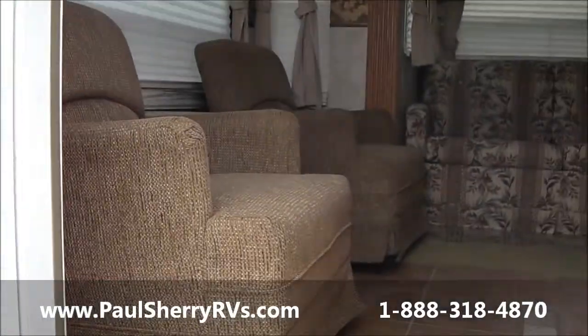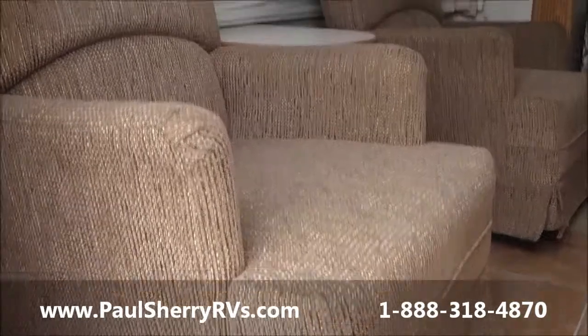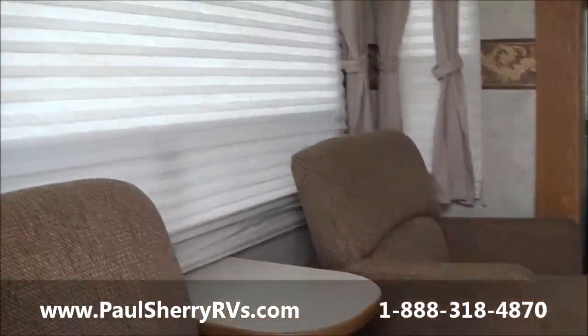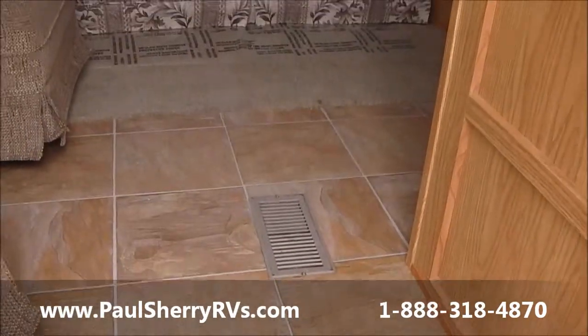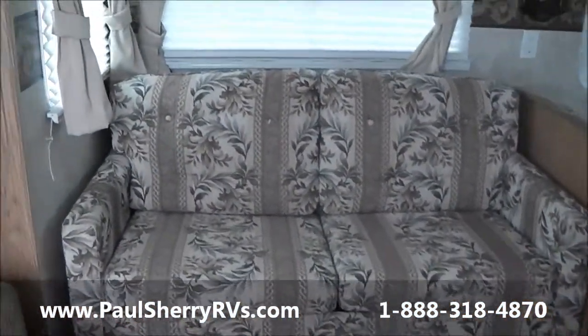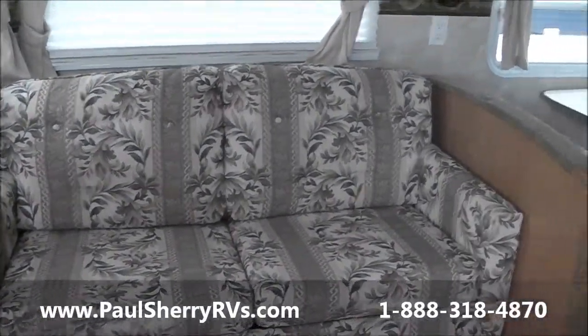Now inside, we have two chairs in the back — nice cloth rockers. Your rear living room is your most popular floor plan, with a huge window in the back. This has your pleated day and night shades. Also, this unit has brand new linoleum — we replaced the linoleum all throughout the camper. Looks very good. You have a nice size couch with a hide-a-bed, so you can sleep two adults there.